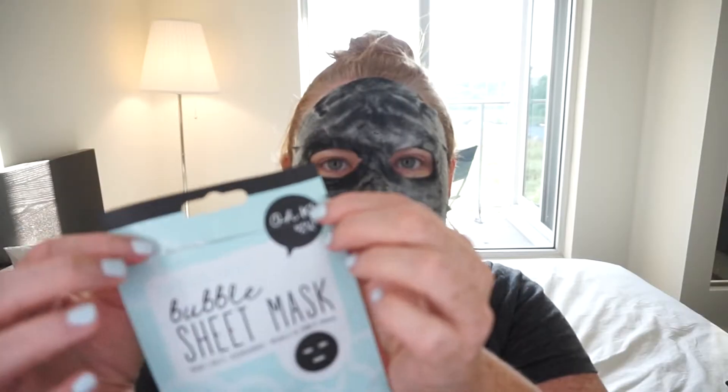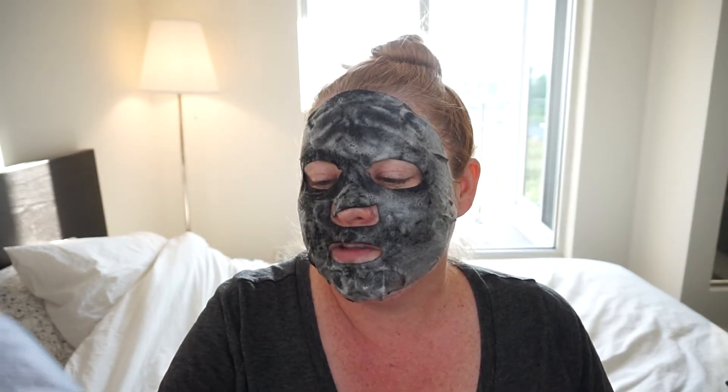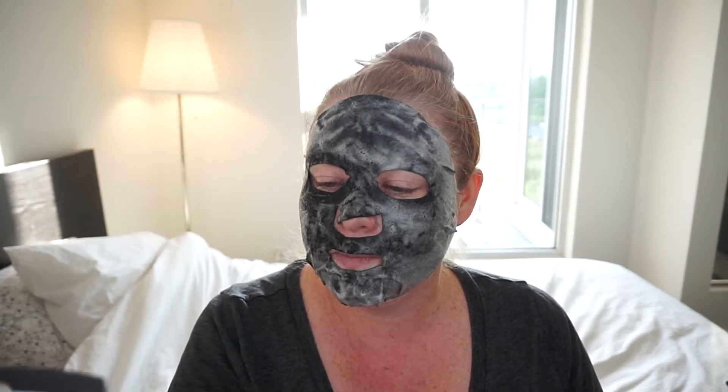The brand is called "okay" — you can see it's got the little "okay" on there with Korean writing underneath. This is the bubble sheet mask — it exfoliates and cleanses, made in Korea with a little heart. I looked at the ones that were there and there were a lot of really neat looking ones, like a coffee mask. These weren't super expensive — I think this was around five dollars, which I thought was reasonable. There were some different prices between the different products.